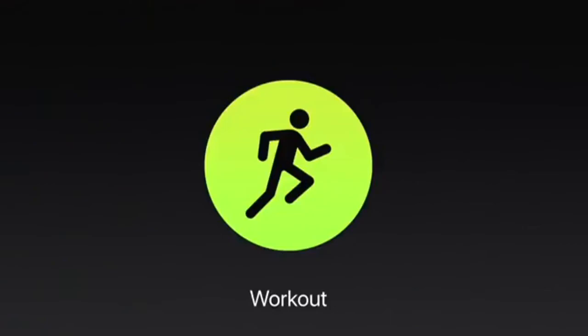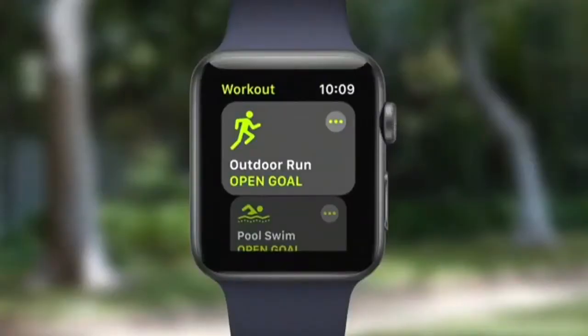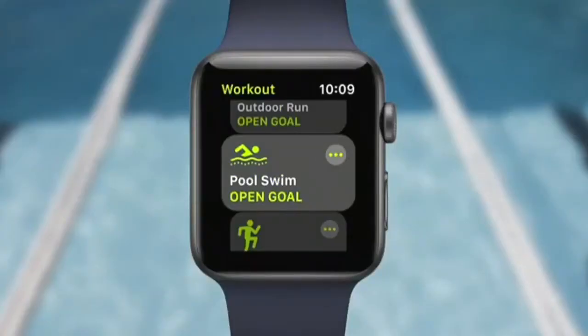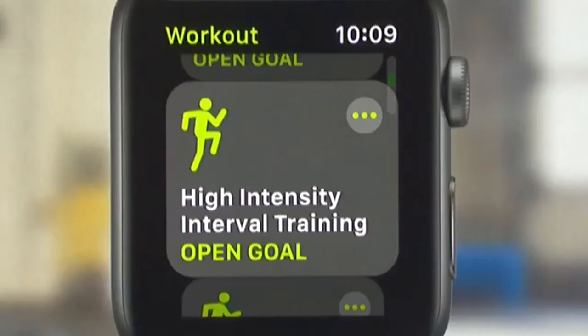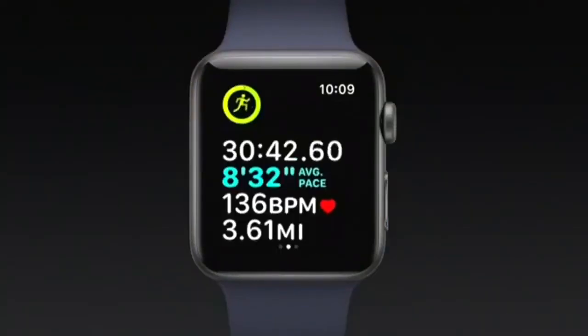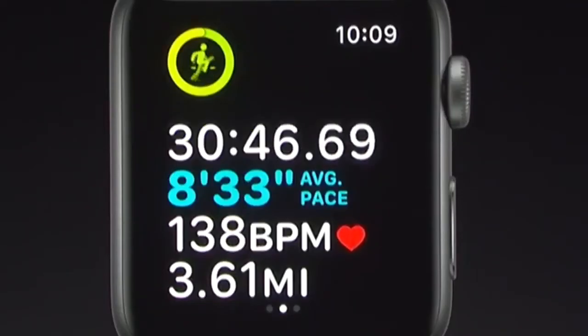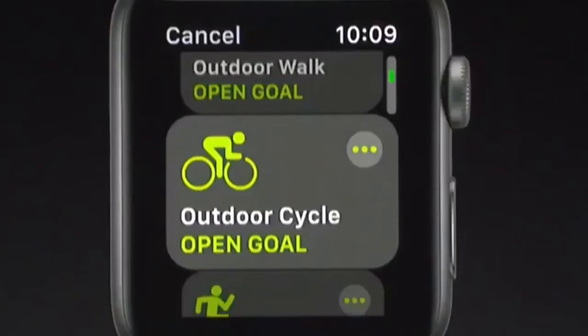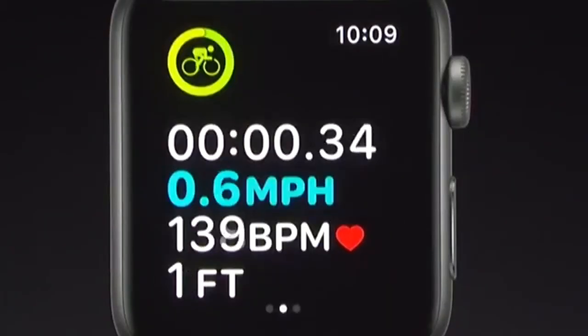We've also enhanced the Workout app to be easier to use and more powerful. Starting with the new UI, Quick Start is right up front — you can just tap and go. We're now enhancing the pool swim workout with auto sets: just by taking a rest at the edge of the pool, we'll automatically mark each set of swimming. At the end, you'll get your distance for each stroke type and your pace for each set. We've also created custom motion and heart rate algorithms for a new workout type called High Intensity Interval Training — one of the most popular workouts in the world. And if you like to do more than one workout in a row, it's now super easy to swipe over during a current workout and add another one by pressing the plus button — for example, outdoor cycling. Super easy to do multiple workouts in a single session.